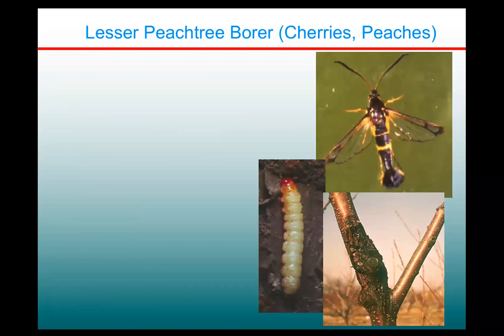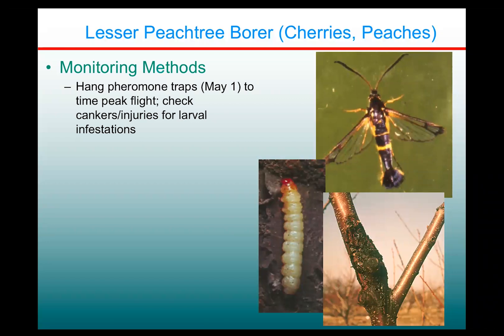Moving now to peach tree borers. We have in New York two peach tree borers. One is called the lesser peach tree borer, and the other is just called the peach tree borer. The lesser peach tree borer attacks both cherries and peaches, and these can be a very big challenge if you've never dealt with them before, but in fact they're quite manageable.